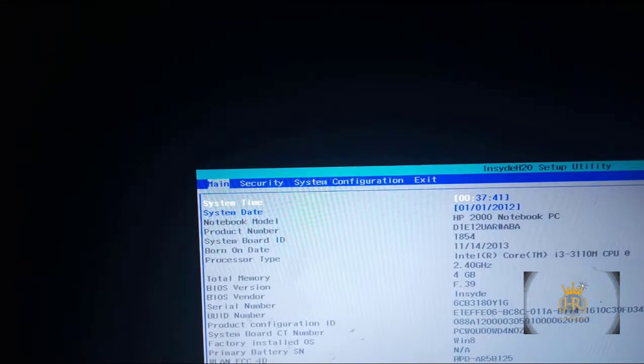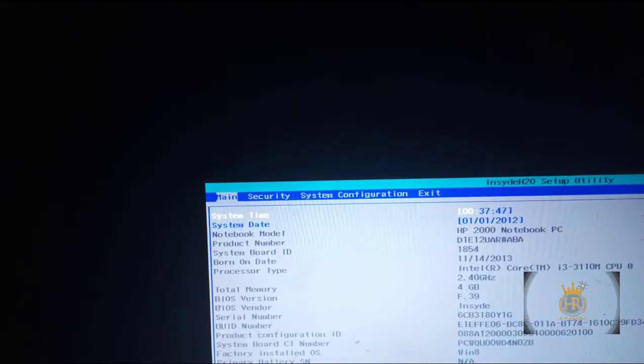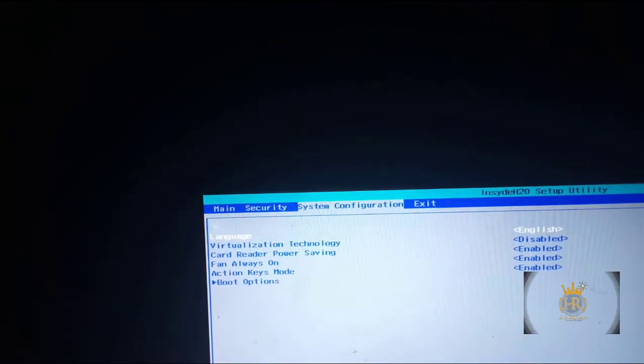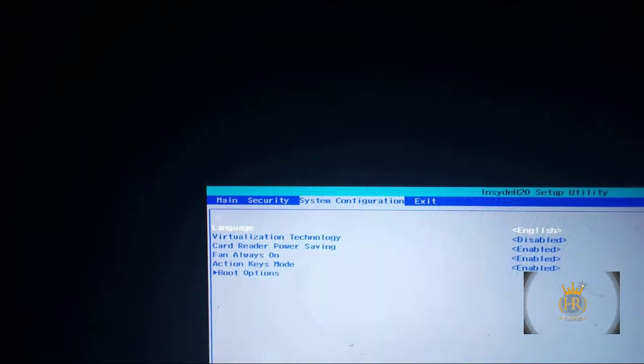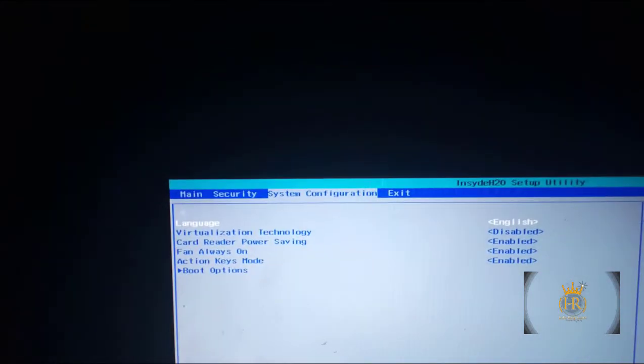Once you are in BIOS, you'll see options: Main, Security, System Configuration, and Exit. Using the arrow keys, move to System Configuration. Now navigate down to Boot Options — it's the one below.